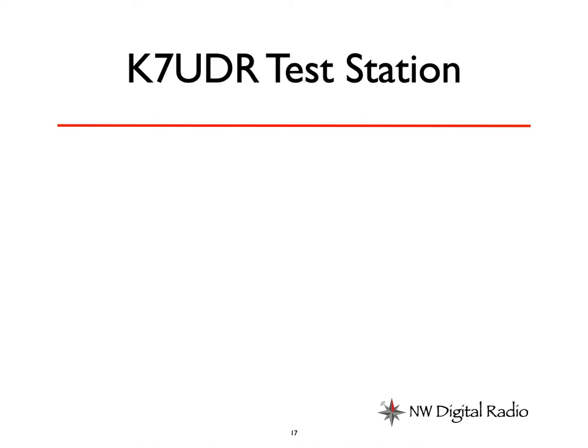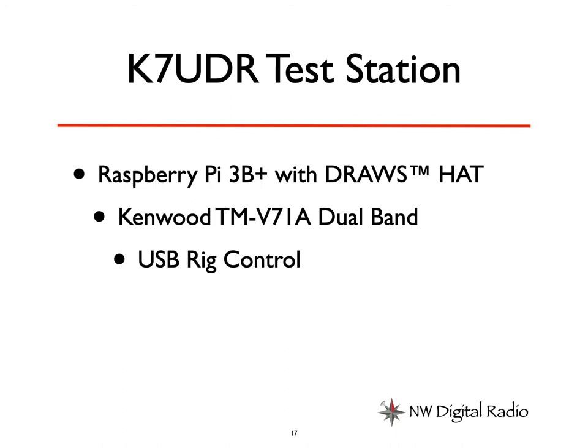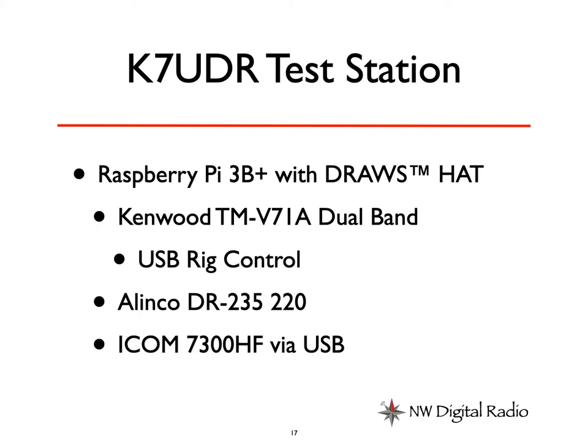Here's what my test station looks like. I've got a Raspberry Pi 3B Plus with a DRAWS hat — DRAWS stands for Digital Radio Amateur Workstation; it's been out for a couple of years. We use the Kenwood TM-V71A dual bander specifically because it has good rig control features and is a good radio as well. It's connected by a USB rig control cable. We also have an Alinco DR-235 220 radio that does not have rig control. But because the DRAWS hat has two radio ports, we can also do voice or digital over that separately from the dual-band Kenwood. And I picked up an ICOM 7300 HF rig specifically because as a newer rig, it has both rig control and sound capabilities via USB. So off a single DRAWS hat, I can control three radios.